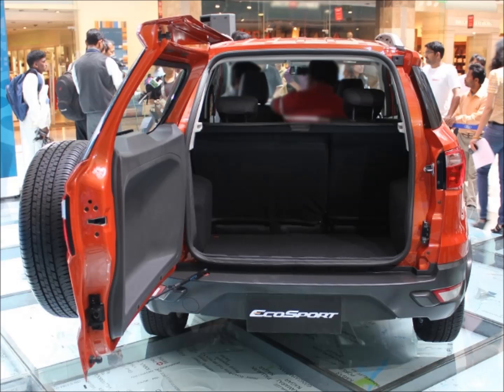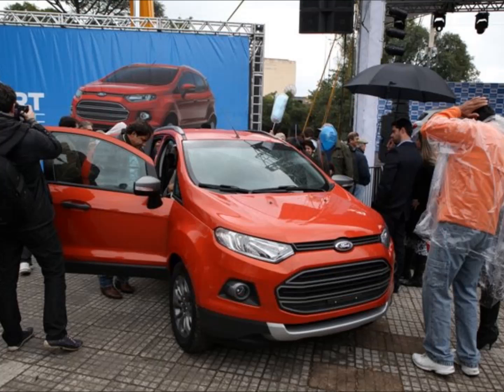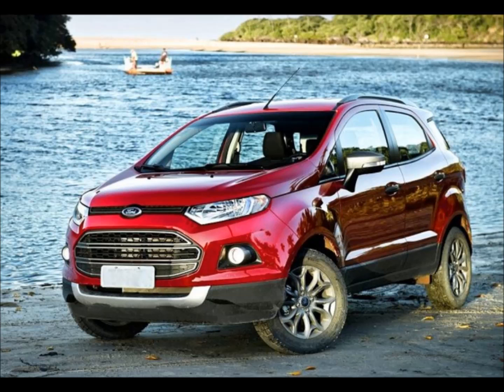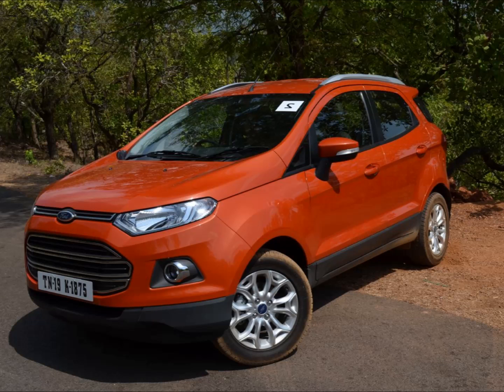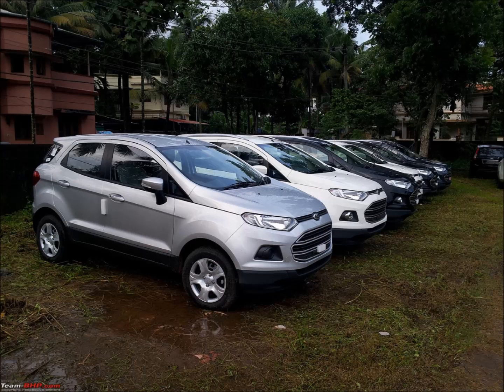Let's start with the specs. The 1498cc turbocharged diesel engine runs on a modest compression ratio of 16.1, and manages to produce a respectable peak power of 91 PS at 3750 RPM, and a peak torque of 204 Nm between a favorably low and wide rev band of 2000–2750 RPM. As mentioned earlier, on paper as well as in the real world, those figures reward the EcoSport diesel with low-rev tractability — meaning great drivability in city conditions, good overtaking capabilities, and resultantly good fuel efficiency.